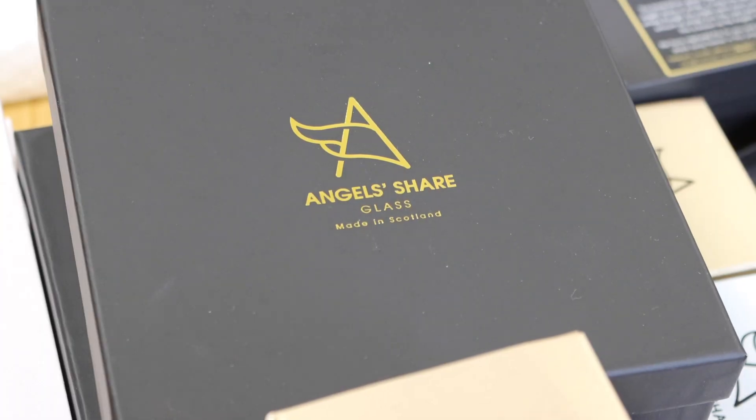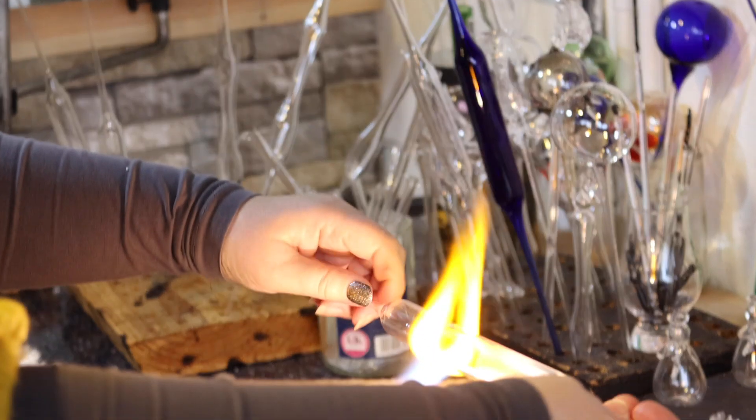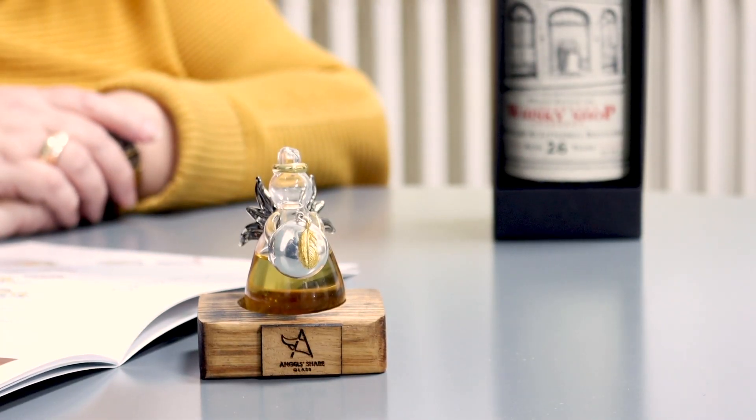At Angel Share Glass, we produce the angel's share of whisky. The angel's share is where 2% of whisky, when it's maturing in the cask, evaporates — a term used in distilleries to describe what the angels take as their share. We create glass angels, hand-made and hand-blown by our craftsmen in our studio. The angel is completely sealed through a secret process that locks the whisky in forever. Profiles of rare and old whiskies are preserved, and each hand-blown angel is a unique piece of craftsmanship.